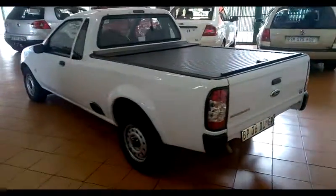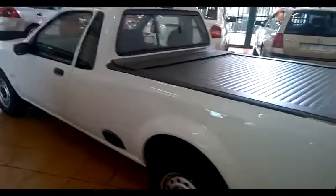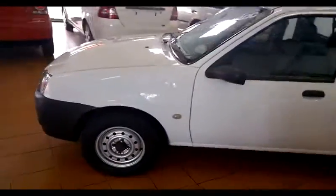We can finance this vehicle, we do accept trade-ins. If you'd like to arrange a test drive or a viewing please give us a call and we can make it happen.